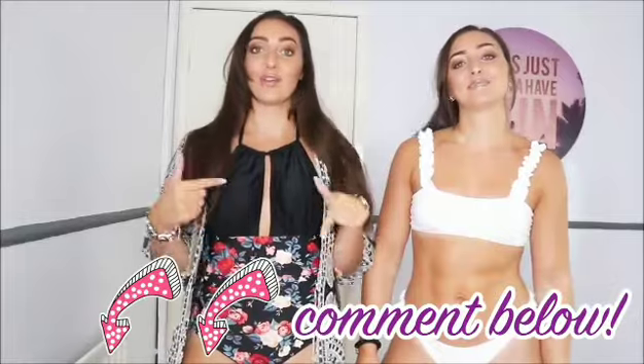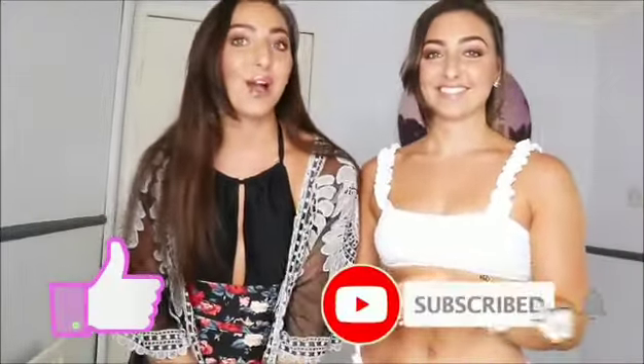Let us know what your favourite bikinis are and what you think to these cover-ups, because before we've only ever done bikinis. Thank you so much for watching our vlog. If you're not already liking and subscribing, please do. We hope you have an amazing week, weekend, month, and year. Thanks, guys - bye!